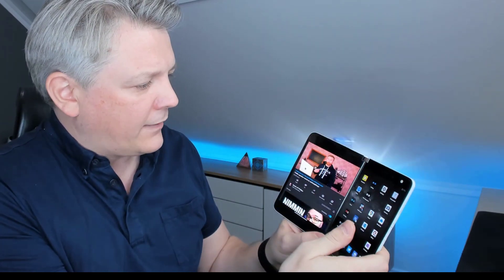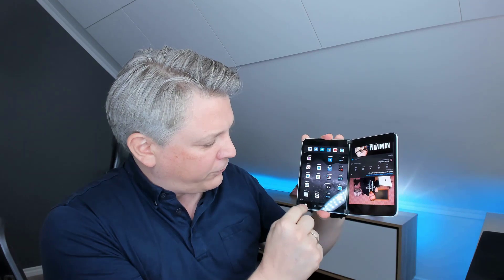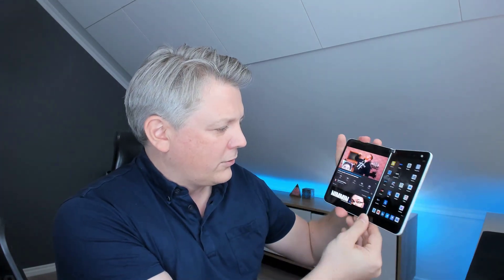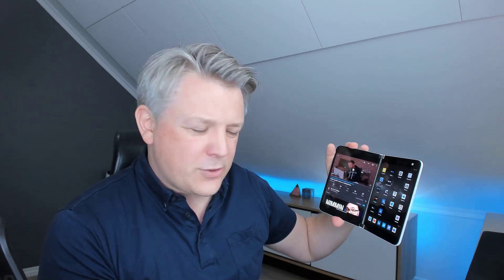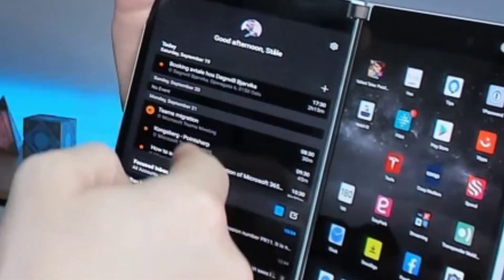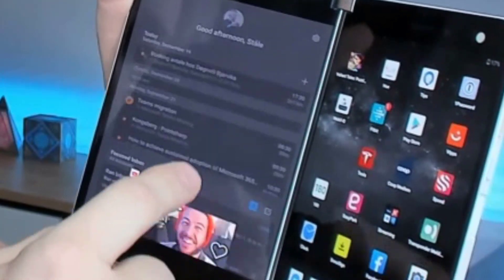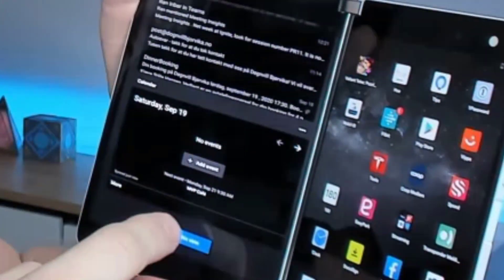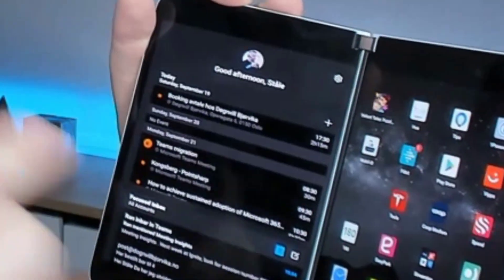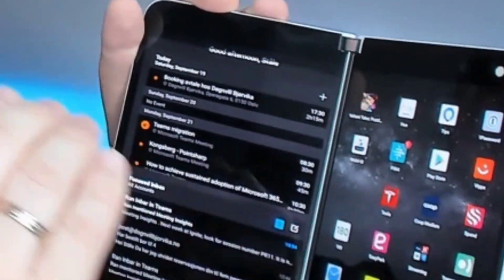Also make sure that you're not holding it upside down because that doesn't work well — just follow the hinge and flip it the correct way. I also like the widgets, where I have my calendar and email. I can choose the widgets I want, and this is how I actually stay on top of calendar events and emails.